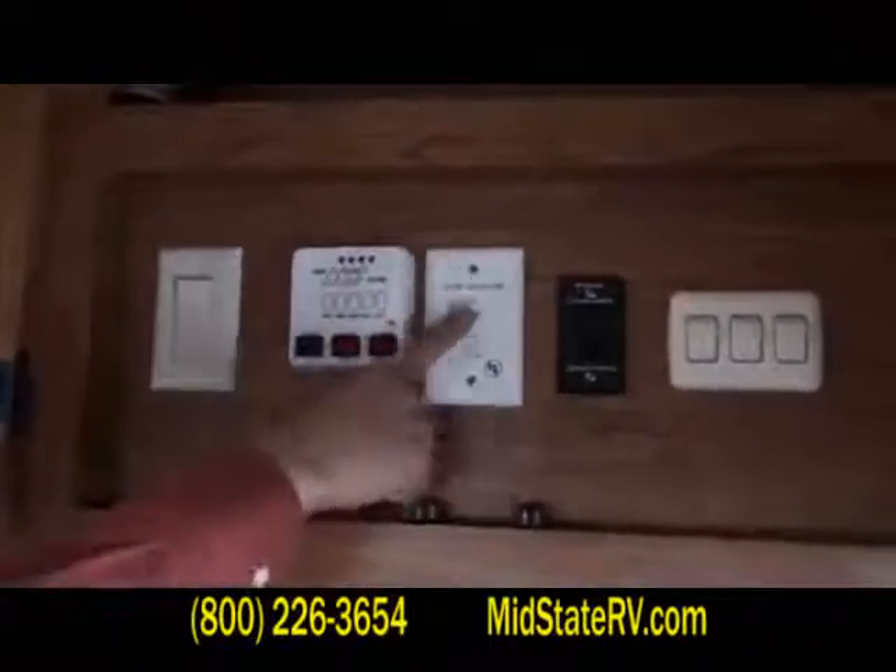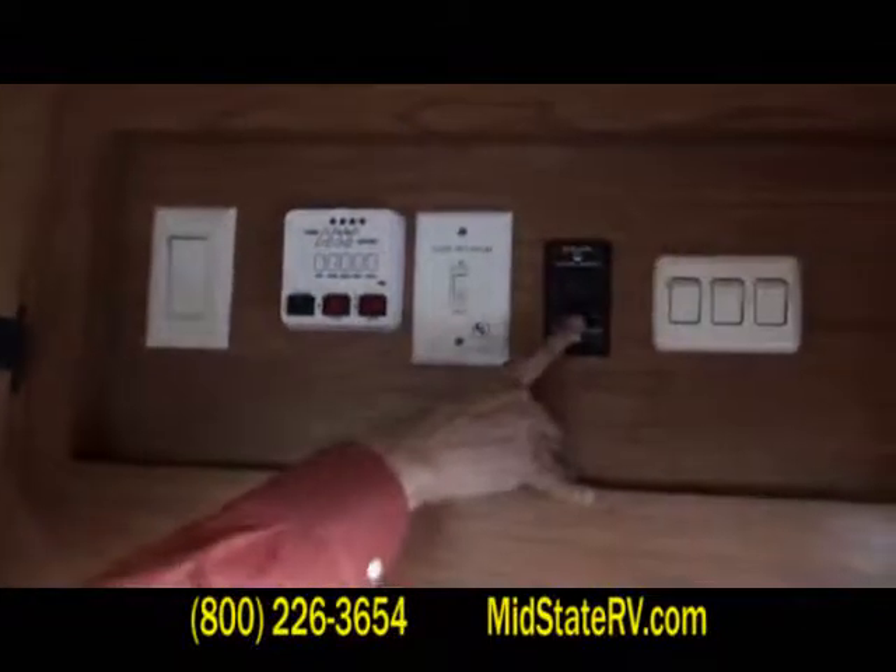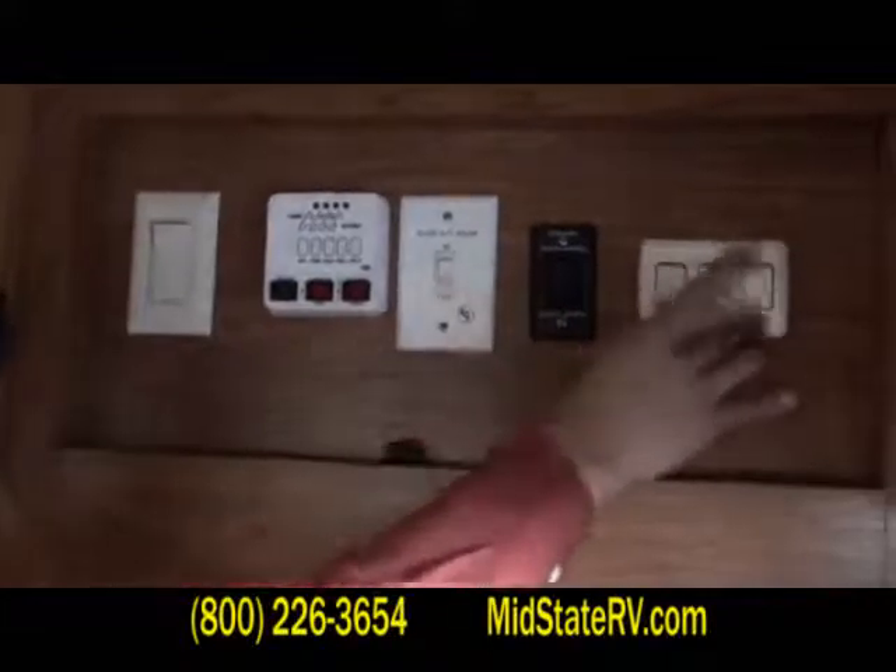Up here you've got all your controls for your gas and electric hot water heater, your slide-out control — there's one button because it's a hydraulic slide, one button controls all the slides — there's your power awning control, and then your lights.